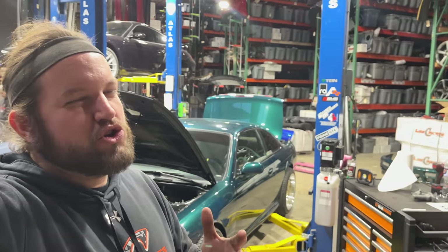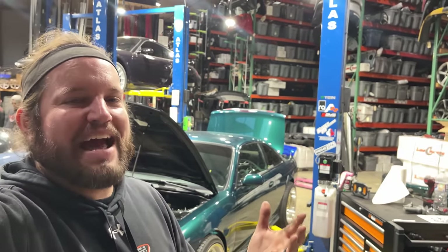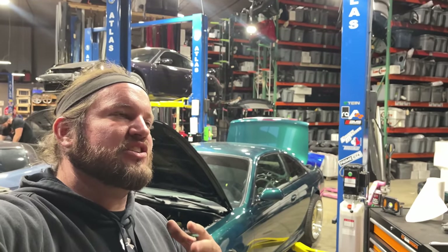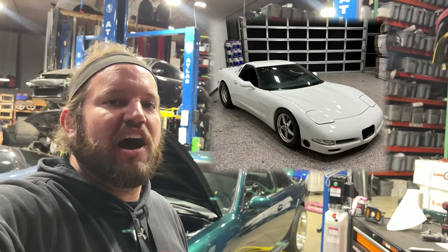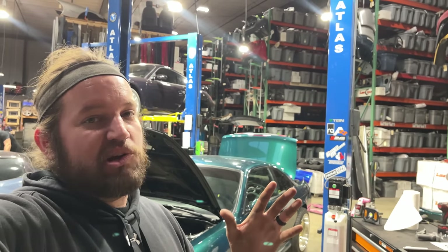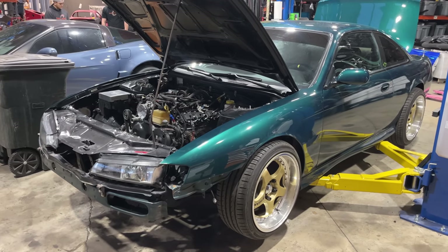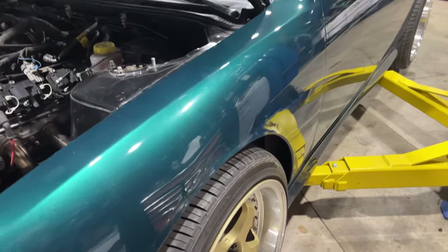These cars are no longer the $5,000 drift missiles that they were back in the day, and the people that own them seem to know it and ask the moon for these cars. I tried to trade our white turbo C5 Corvette for a swapped 240SX — any motor swap 240SX — and every single owner looked down from their ivory tower and just laughed at me.